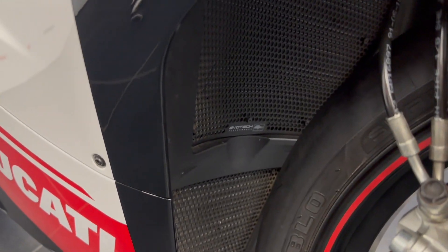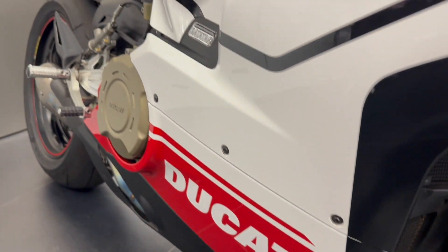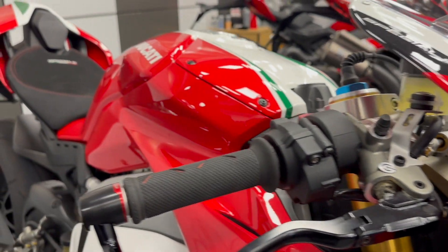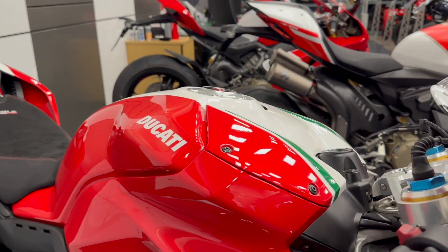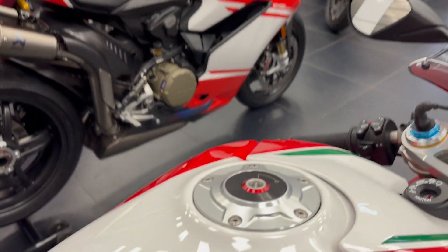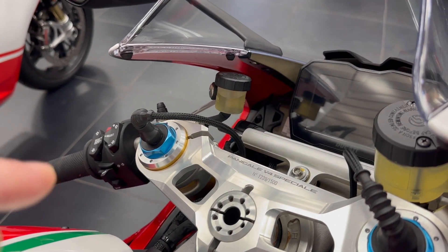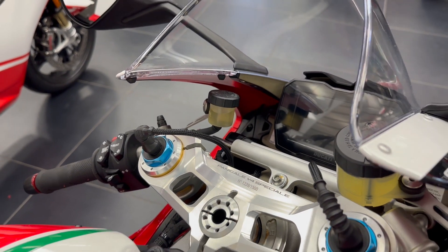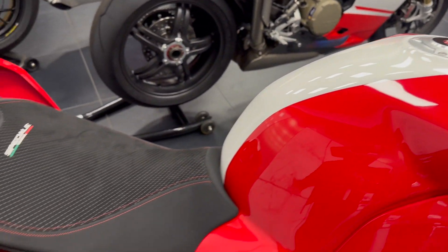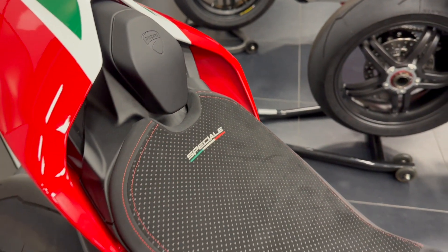This one actually has a set of Evotech rad guards for added protection. They come with a Rizoma lever guard and the performance levers. In this wonderful paint job they are lovely. They also come with this quick-release Rizoma fuel cap. As I said, these are a numbered edition — this is 1,239 of 1,500 for the world.